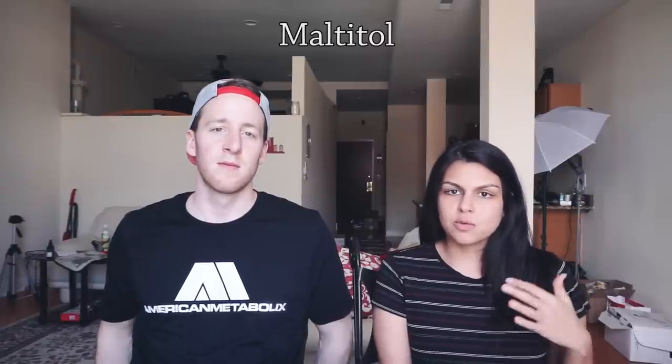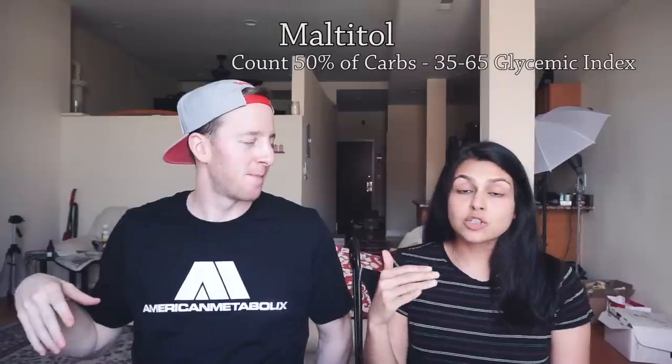Then the sugar alcohols. Maltitol is one we come across often when looking at candies like Russell Stover's — all the sugar-free candies contain maltitol, unfortunately. There's 2.4 calories per gram and it has a 35 to 60 glycemic index, somewhere in that range. It can get up to 65 if you're talking about the maltitol concentrated syrup, which is what a lot of Atkins products use. So if you're looking at maltitol, count 50% of those carbs. Erythritol, which we use often, has zero glycemic index and 0.2 calories per gram — you can pretty much chalk it up to zero.